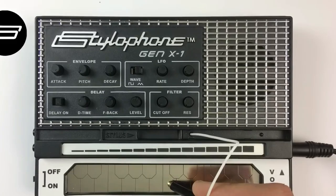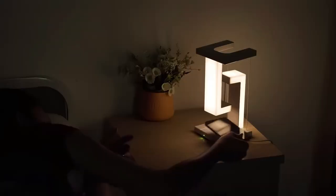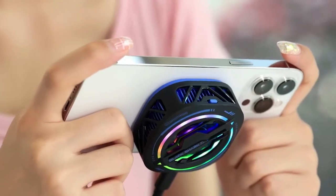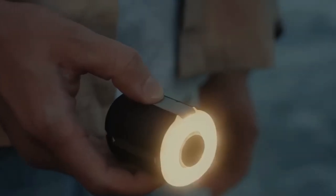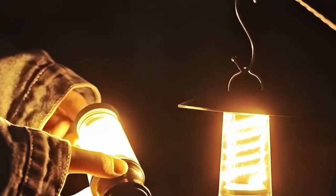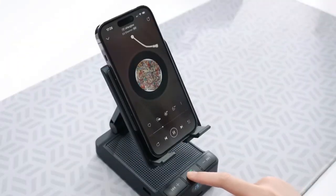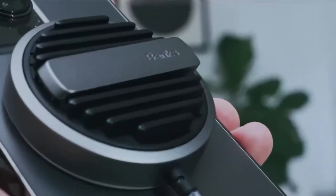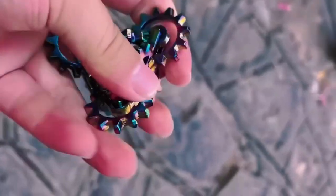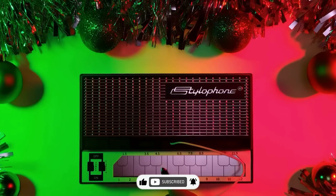In this whirlwind tour of wallet-friendly tech, we've encountered an impressive array of gadgets that demonstrate that innovation doesn't have to come at a high cost. From MagBeat's powerful audio and wireless charging capabilities to X-Edge the Flounder's multifunctionality, these gadgets under $50 have showcased the perfect blend of creativity, functionality, and affordability. Whether you're a tech enthusiast, an outdoor adventurer, or someone looking to simplify everyday tasks, there's a gadget in this collection that's bound to catch your eye. So why wait? Dive into the world of affordable innovation and let these gadgets elevate your tech game without emptying your wallet.